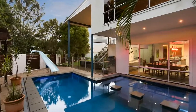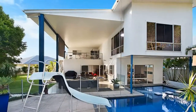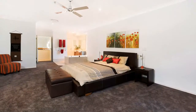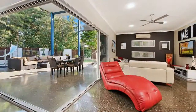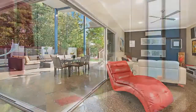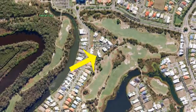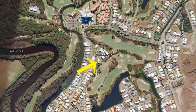The glass stacking doors allow effortless flow to the al fresco area, complete with a sparkling pool. The upper level features four generous bedrooms, including an enormous master with walk-in robe and en suite. Downstairs you'll find a fifth bedroom complete with en suite, as well as a home office.